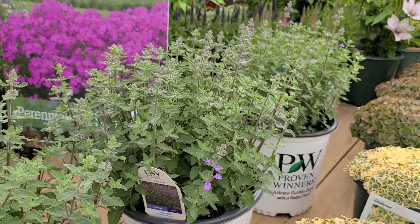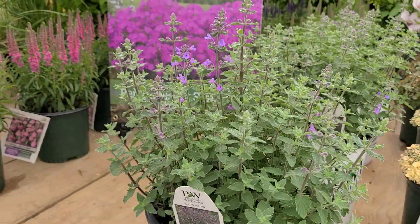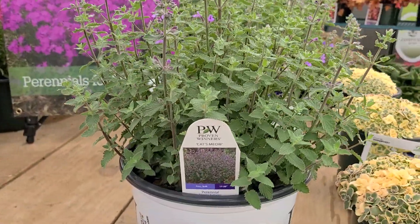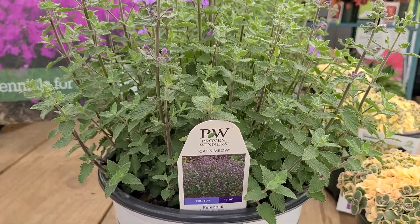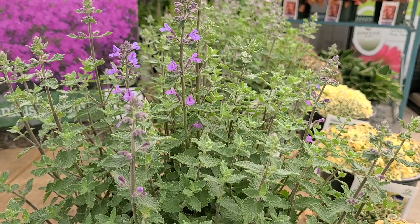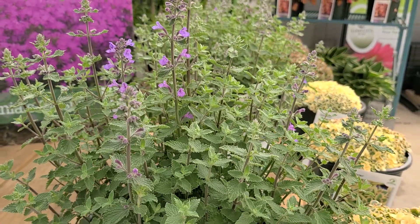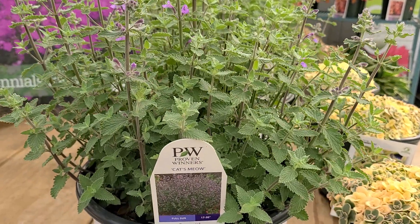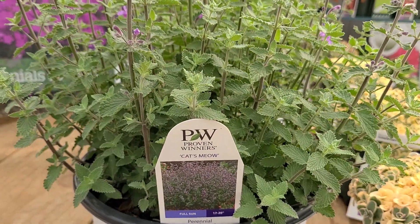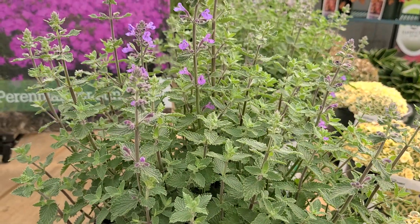What's interesting about this variety, which is called Cat's Meow, is that it was bred at Walters Gardens by Kevin Heard. It is shorter and more compact, and certainly a lot more sturdy than many of the older traditional varieties on the market. This one only grows about 18 to 20 inches high and has all the qualities we mentioned before.